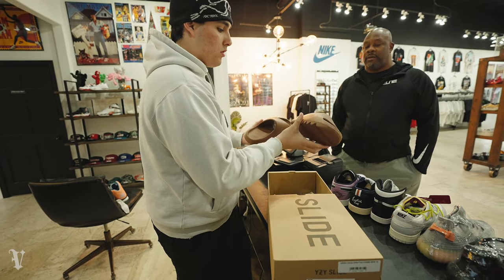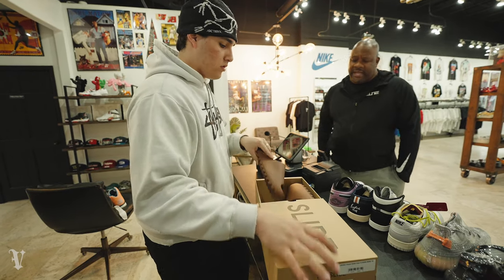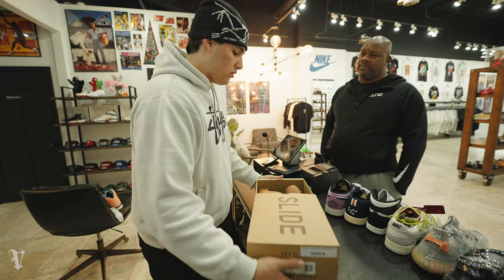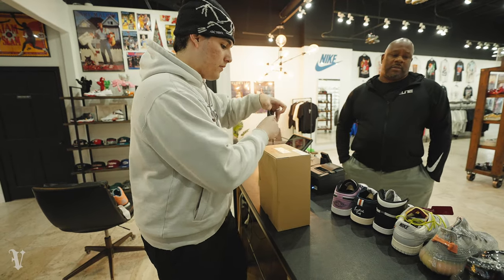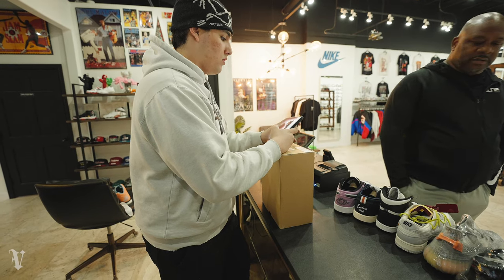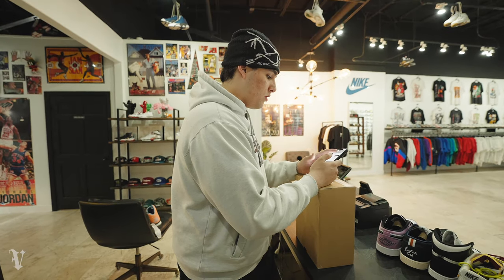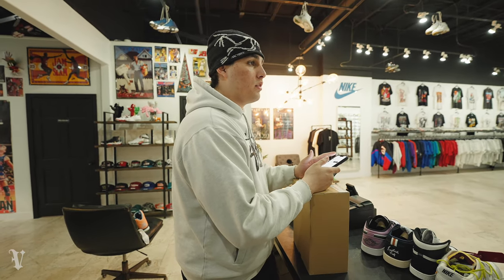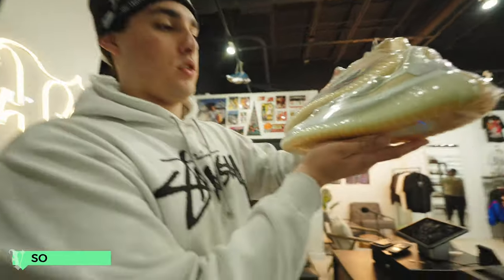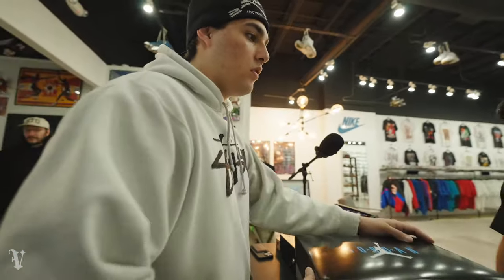New pair comes in — are these new or used? New. Customer says someone told him $95-$100 per pair. I confirm it was me — $95, cool with that? Deal done.